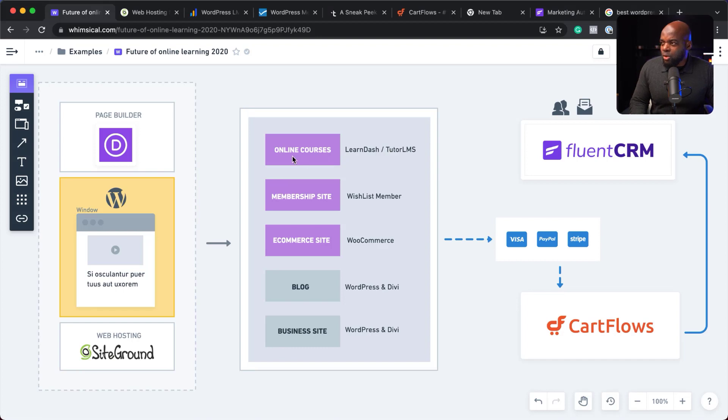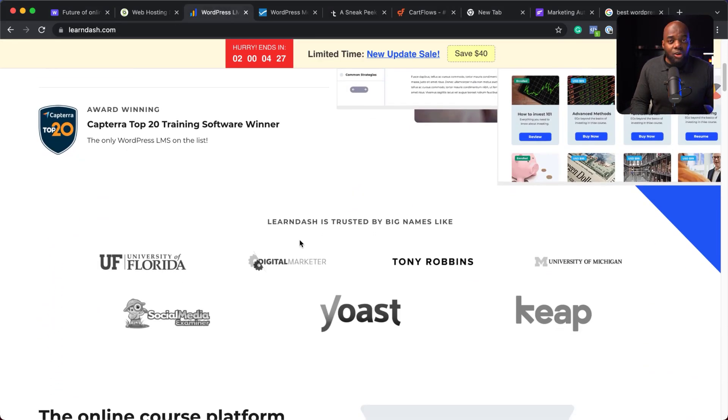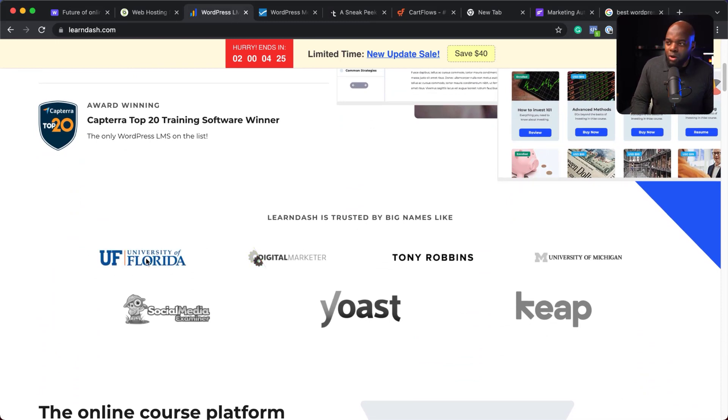So let's take a look at LearnDash. This is what I recommend for creating an online course platform — it is very, very powerful. As you can see, it's been used by so many companies, some of which you may know: University of Florida, Tony Robbins, and Social Media Examiner. These are big companies, and it's a solid platform that I highly recommend.